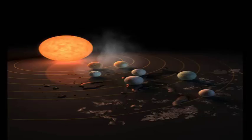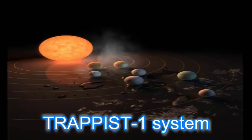Welcome to Factual Guru. Today we will be talking about NASA's latest discovery. NASA has revealed the first known system of seven Earth-sized planets around a single star.